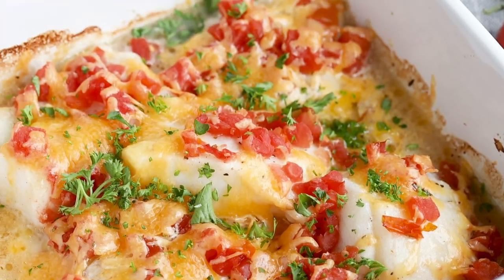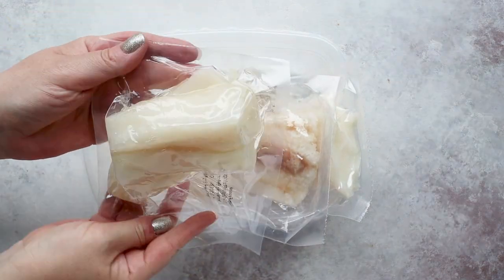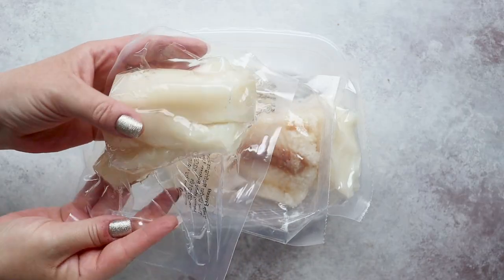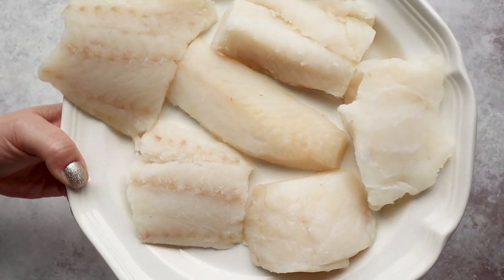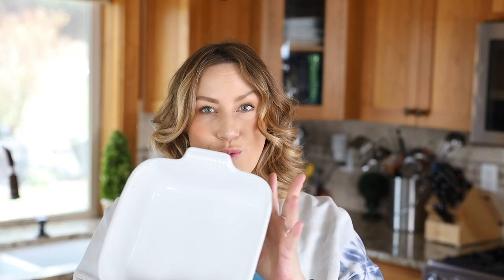First up is my fiesta baked cod — and don't turn your nose up at fish because you have not tried this recipe yet. It's actually quite delicious because we're going to jazz it up with a few simple ingredients. I always keep cod in my freezer; I usually get those individual frozen packs so I can pull out however many I need. You can use any white fish for this recipe — cod, tilapia, rockfish. Using frozen fish is a great solution for when you don't know what to cook, because it takes just a few minutes to thaw using a cold water bath.